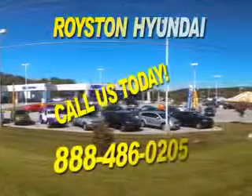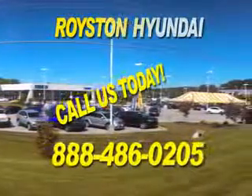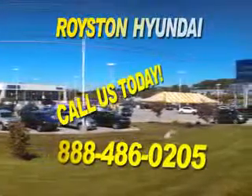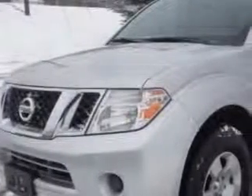If you have any questions about our online inventory, please feel free to contact our dealership at 888-486-0205. At Royston Hyundai, we know you need a car that offers convenience, comfort, and space, whether taking the kids to their soccer game or having a night out with your friends.